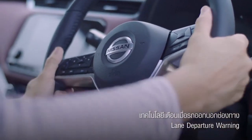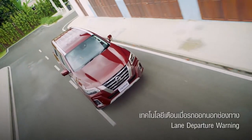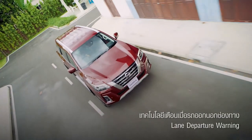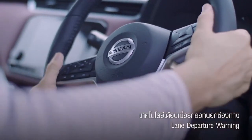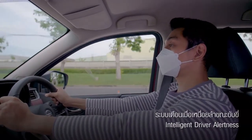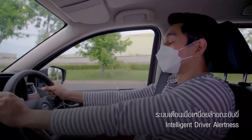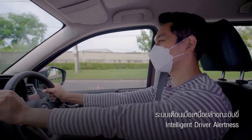Lane departure warning technology warns when the car goes out of the lane. When it detects the car is going out of the driving lane with risk of side accidents, the system sends a sound and light warning on the dashboard — even without turning on the signal. Additionally, fatigue warning technology warns the driver if a driving style is detected that shows a lack of concentration or fatigue, displaying an alarm on screen for the driver to stop.